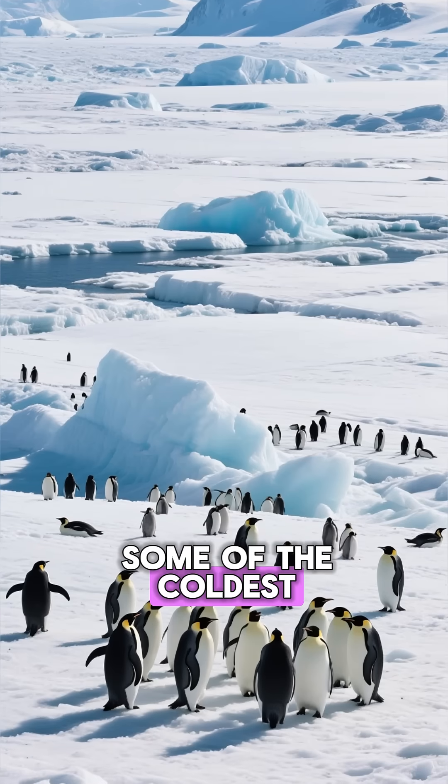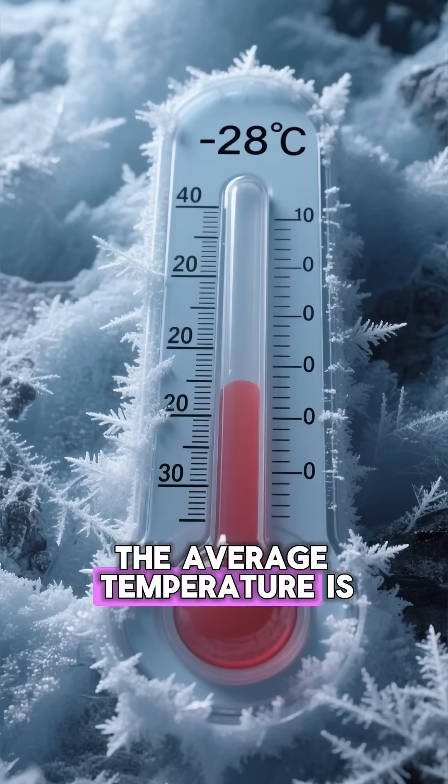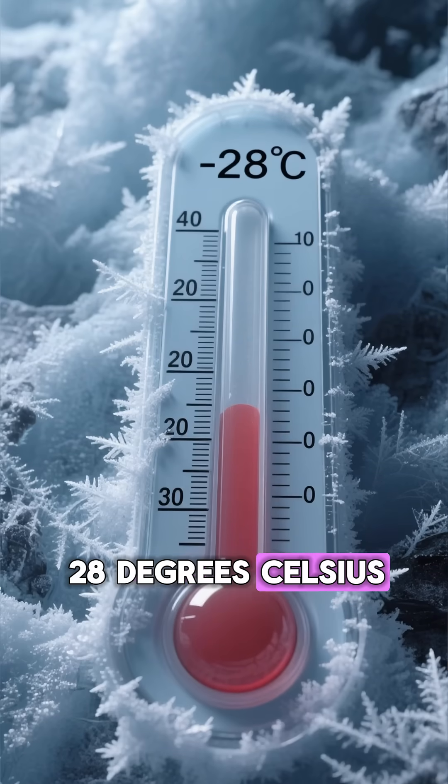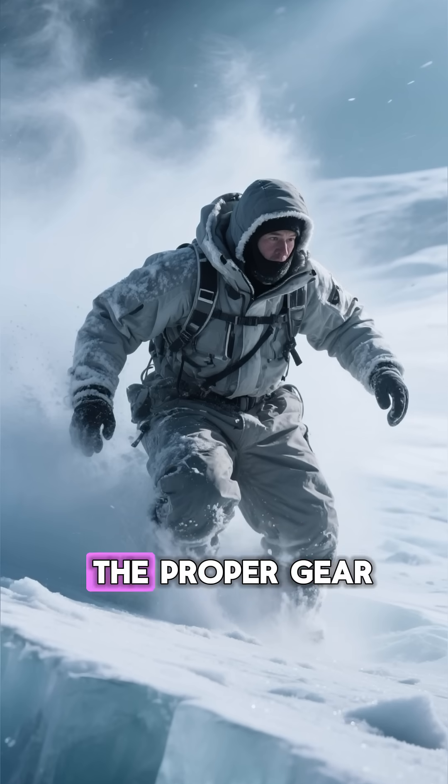Did you know that penguins can survive in some of the coldest places on Earth? In Antarctica, the average temperature is a bone-chilling 28 degrees Celsius. And if you've ever been there, you'd know it's almost impossible to survive without the proper gear.